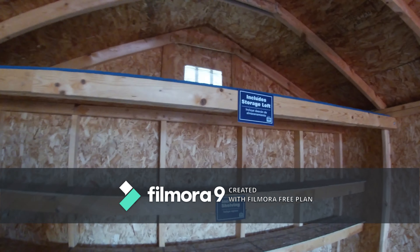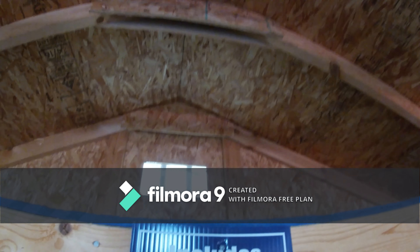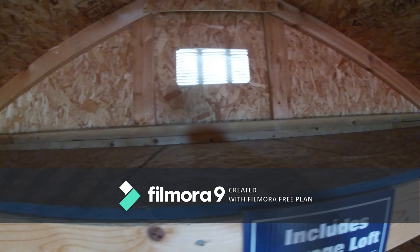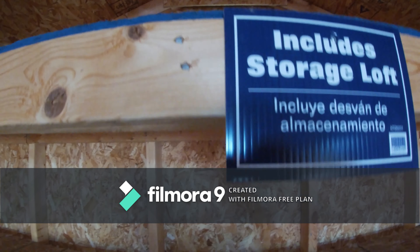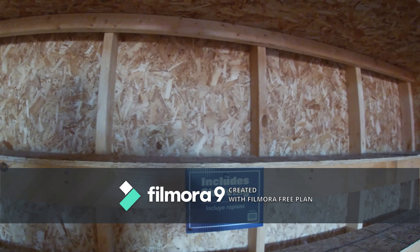Here's the loft, according to this. This is a storage loft. And then here's some shelving back here. It was a 10 by 16, so it's 160 square feet.